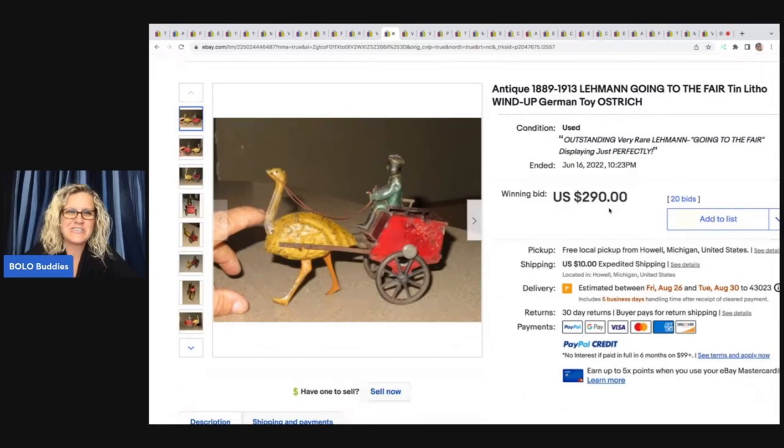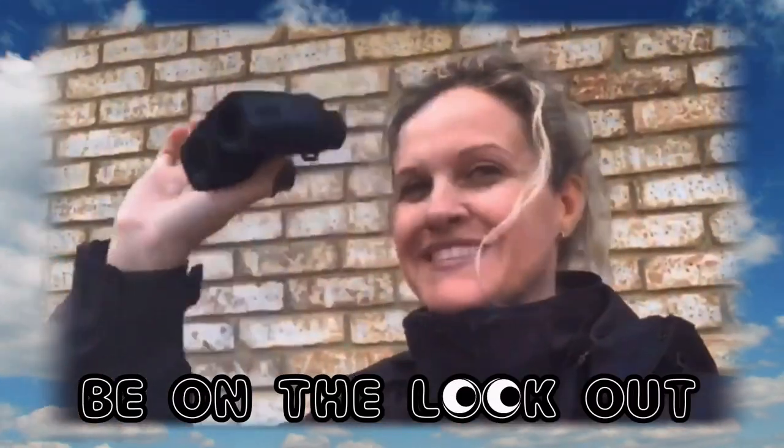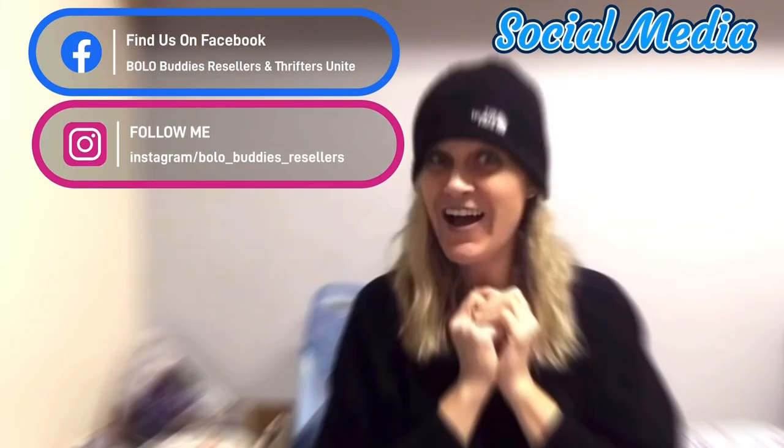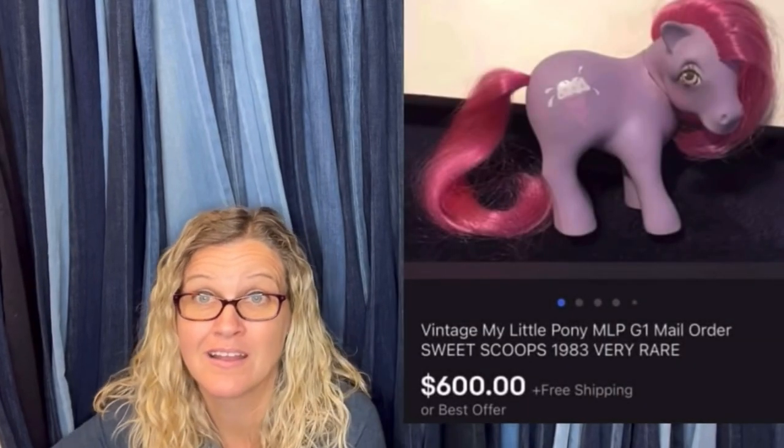How cute is that? It's an ostrich. It's pulling a cart. I love it. It's sold for $600 for a My Little Pony. Amazing, right?